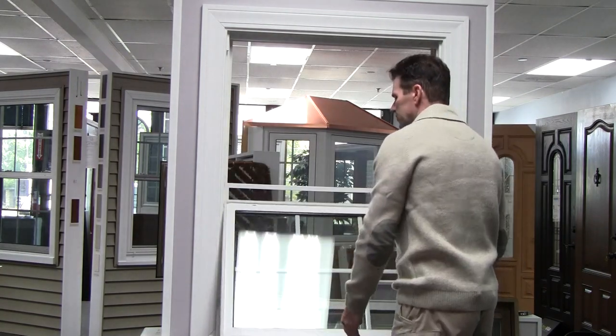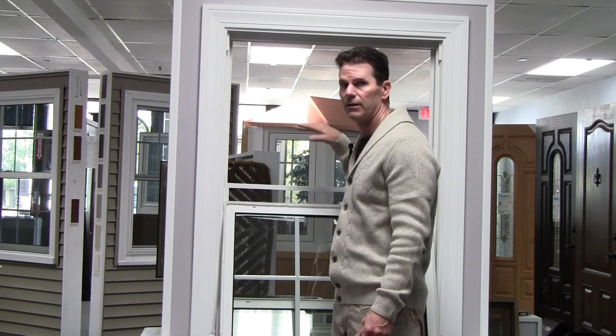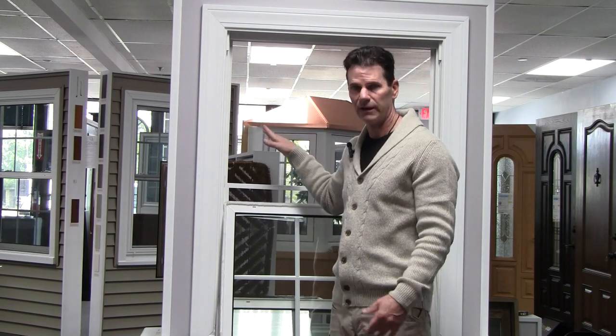So a lot of people ask me, why do I need a full screen? Some of the clients I talk to, they're afraid about bees, wasps, flies, hornets, and mosquitoes flying in and out of this when it's open for cleaning. Those are the clients that want full screens.